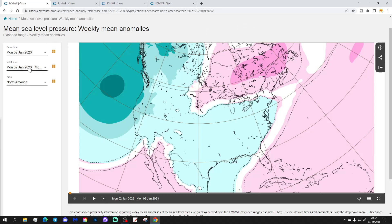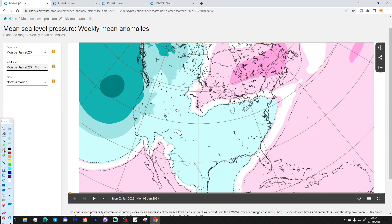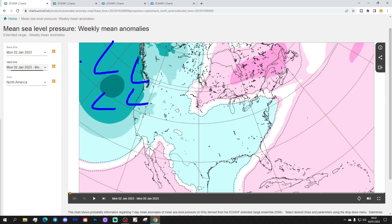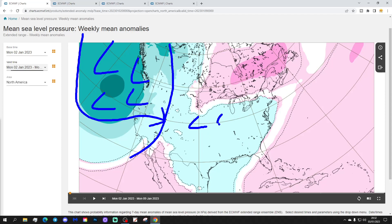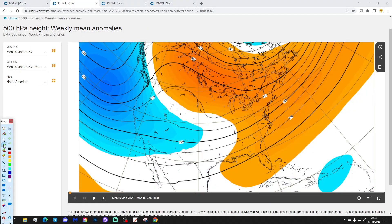This is the current set-up for week 1 across North America, taking us from the 2nd to the 9th of January. Deep area of low pressure from the Pacific into the West Coast, and a dip in the jet stream as well, so the northwestern part of America looks quite cold. A shallow trough sitting over the central states, and a ridge to the north and also off to the east — that ridge will be bringing up mild air up the eastern side.